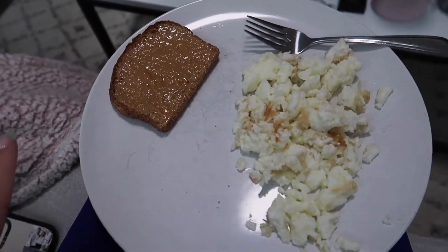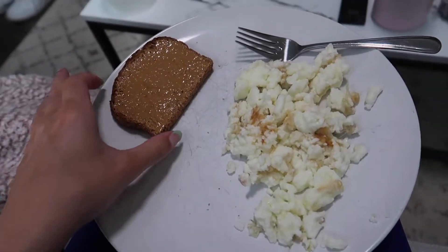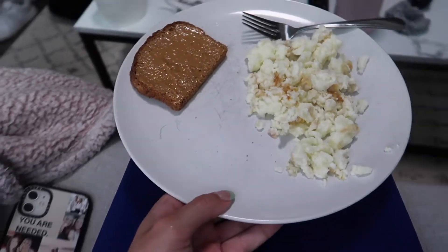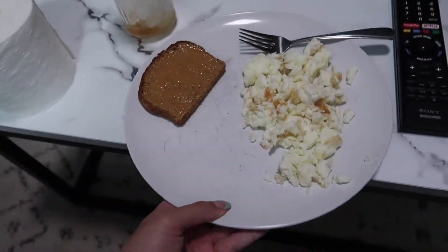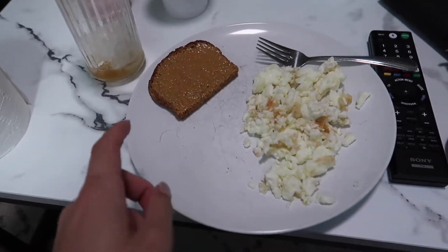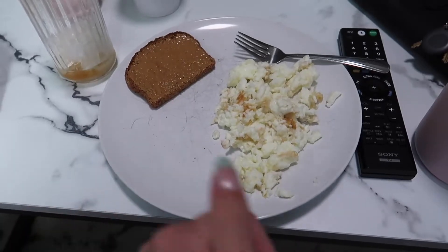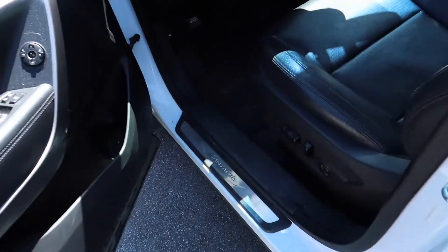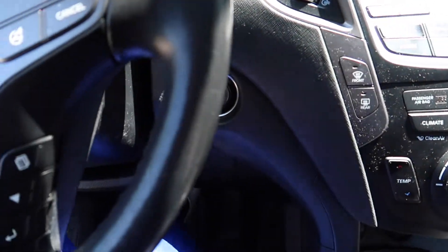This is my pre-gym meal. I'm eating a piece of Little Big Bread with half a tablespoon of peanut butter and 150 grams of egg whites, which is quite a bit, but I need to up my protein and I'm going strong on eating healthy until the trip. Made it to the gym, gonna go in, get a workout. I always put my shoes on in the car and then switch back to my slides because when it's hot out I just prefer wearing my slides.